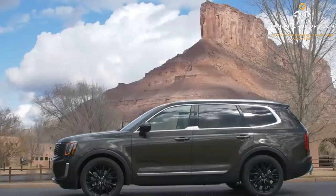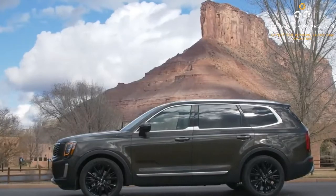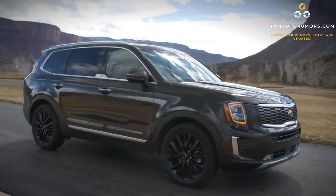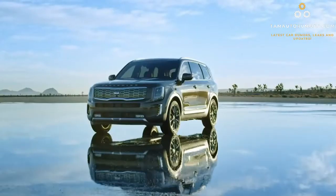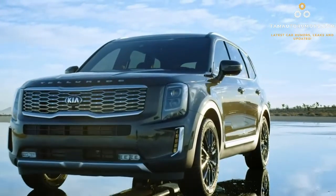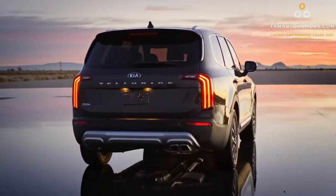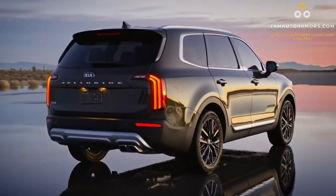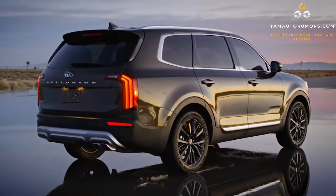The base LX interior is plain. In the end, the Telluride proves itself a good ride, especially for families. The combination of great space, great-looking design, long warranty, and plenty of features is the reason why you can include the 2022 Kia Telluride on your wish list.